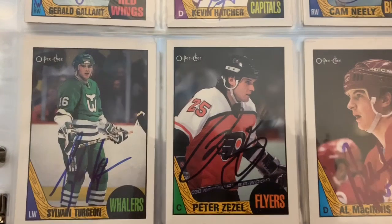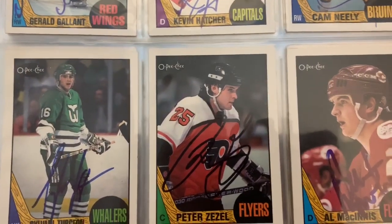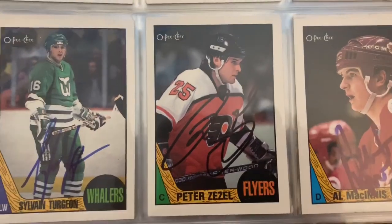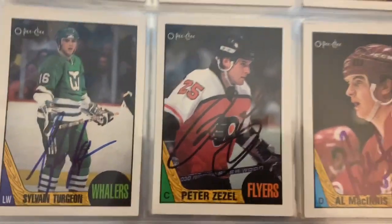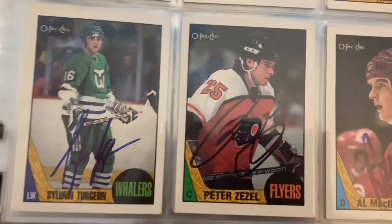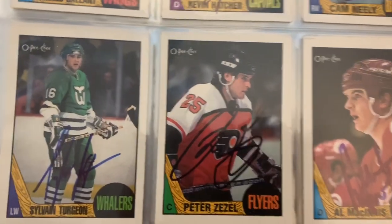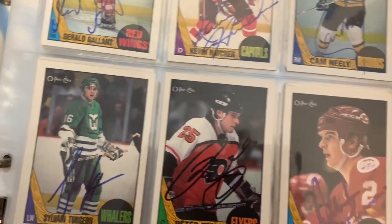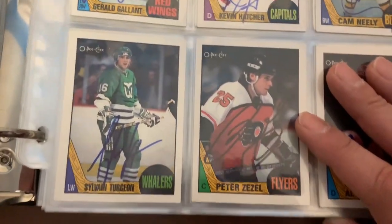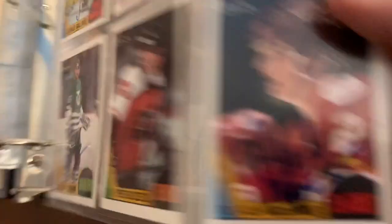I was down to like five cards in the set, Zezel being one of them. I just held off and held off - I was like, I'll see him eventually, don't mail it to him. But I was getting close to the end of the set, so I mailed it to him. Within a week I had the card returned signed back. Then he ended up passing away about a month later. So it was kind of an unfortunate thing, but my timing couldn't have been better on that one.